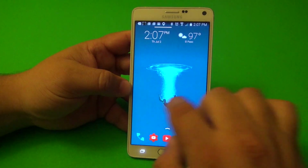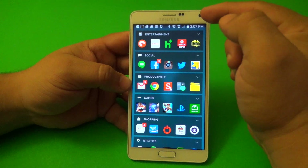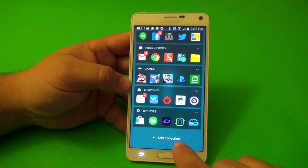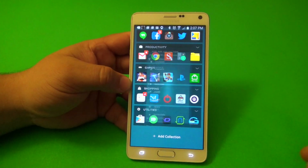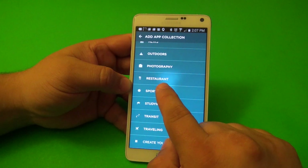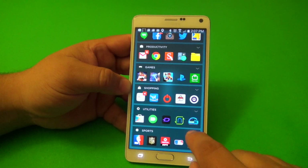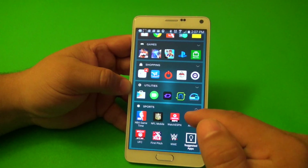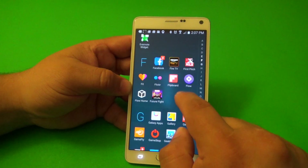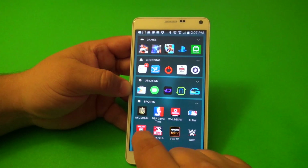Another cool thing is that you can organize all your apps based on categories, or 'collections' as they call them. To add a new collection, just tap there. For example, I can add Sports and it'll add a sports section — all your sports apps appear there automatically. If something is missing, you can tap and hold to move apps into that collection.